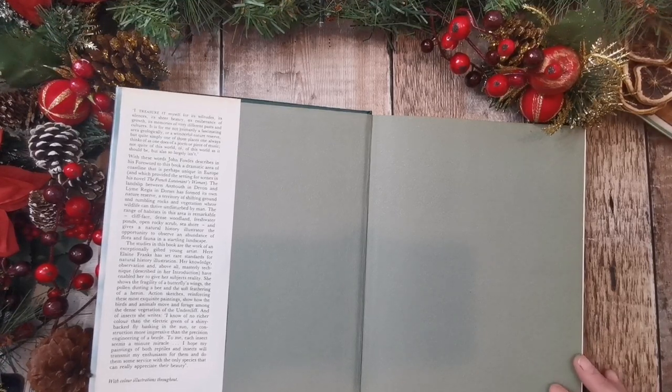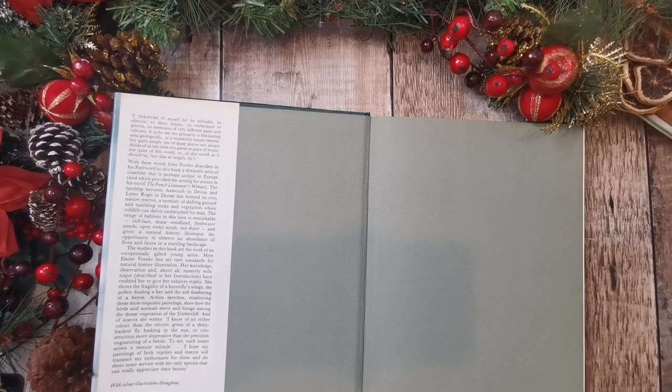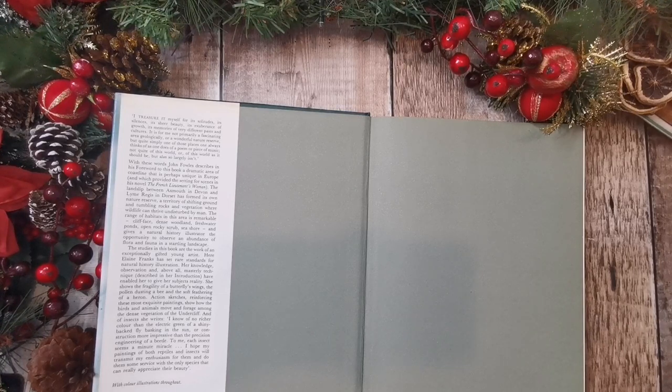So this book is set in Exmouth, which is in Devon, and it's in a nature reserve. It says: a territory of shifting ground and tumbling rocks and vegetation where wildlife can thrive undisturbed by man. The range of habitats in this area is remarkable, from cliff faces to dense woodland, freshwater ponds, open rockish shrub, seashore. The studies in this book are the work of an exceptionally gifted young artist. Elaine Franks has set rare standards for natural history illustration.